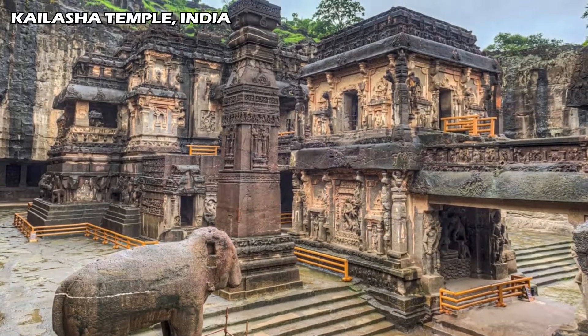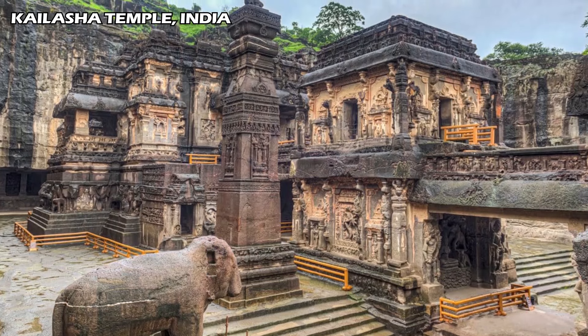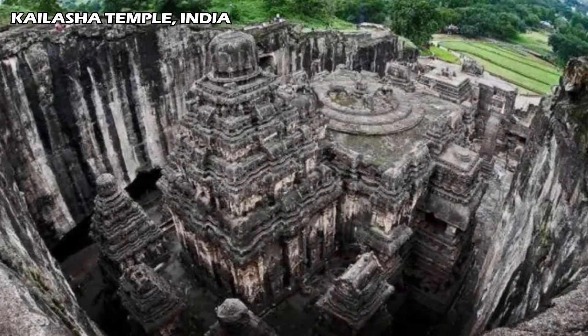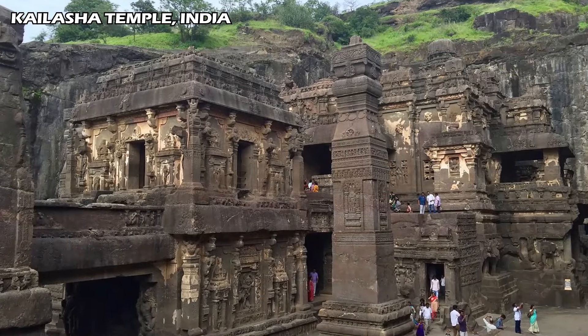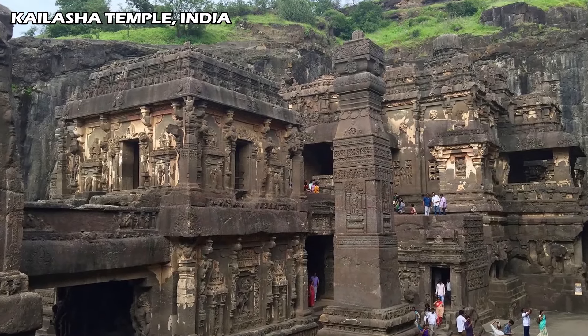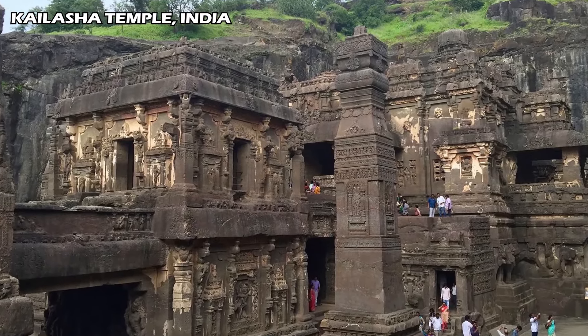This is how the ancient masters crafted monolithic temples from entire hills or mountains. This is much more powerful because they are made from the material given by God. The hard rock and hills have accumulated so much energy as they have existed for billions of years.